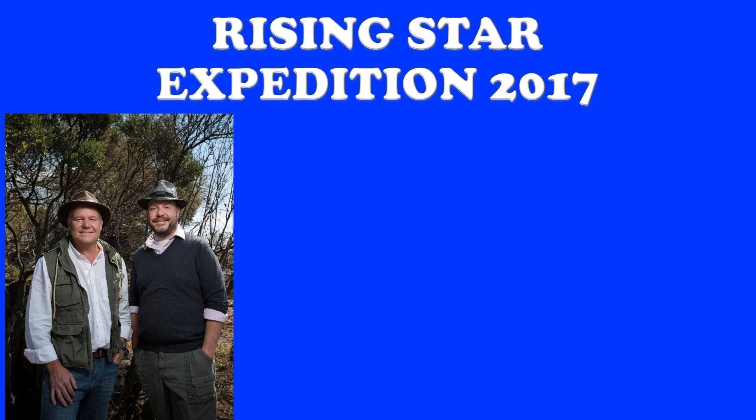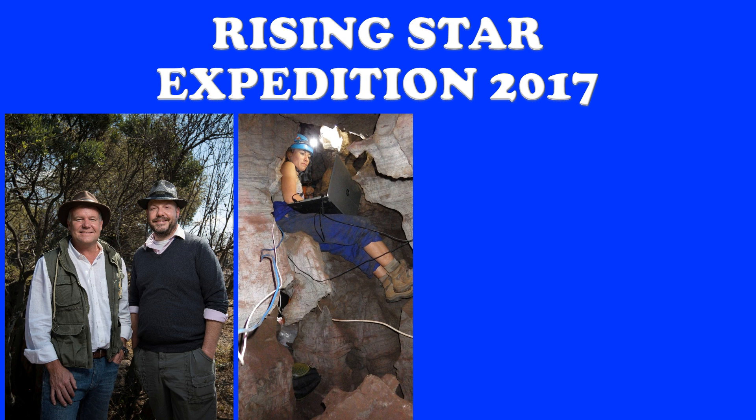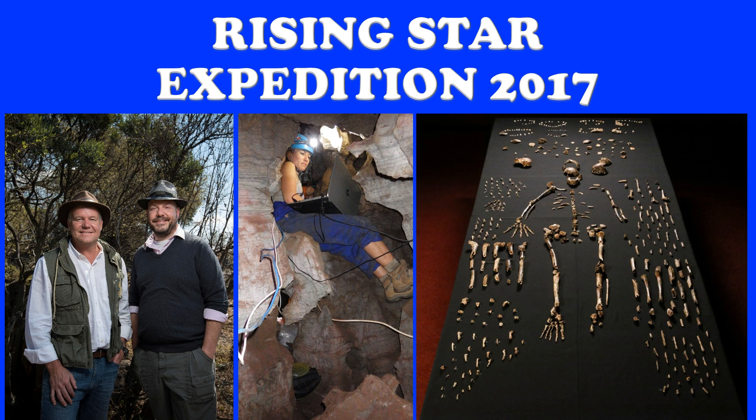Dr. Berger enlisted Dr. John Hawks from the University of Wisconsin to be second in command. Dr. Hawks is a world-famous paleoanthropologist himself, an excellent choice to join. The team spent the better part of November 2013 going in and out of the cave down into what we now call the Dinaledi Chamber, working to get those bones out. They excavated an area the size of a card table — less than one meter by one meter by about a third of a meter deep.